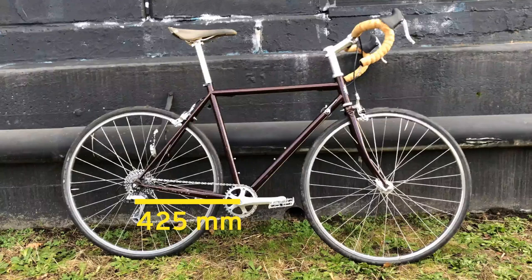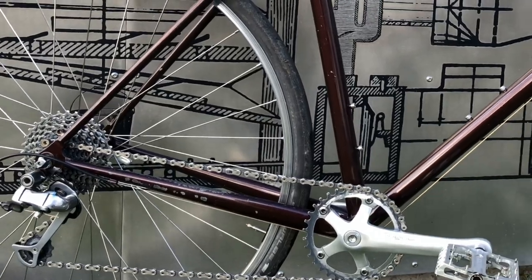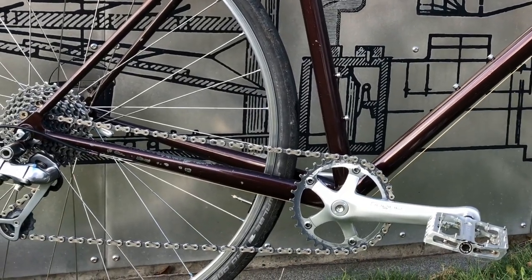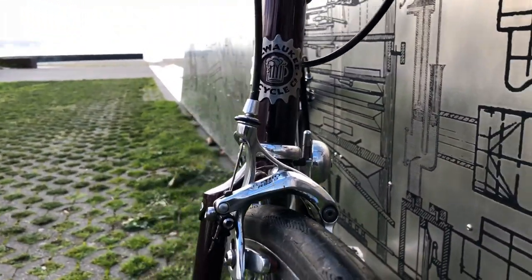The chainstays are 425mm, which is not the shortest you'll find on a road bike, so it's not the most nimble as far as butt steering is concerned. I actually like longer chainstays, because they put the rear wheel further behind you and even out the weight distribution. They also allow the bike to have clearance for 28mm tires with fenders.